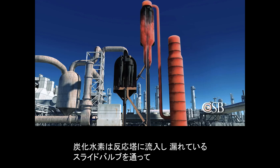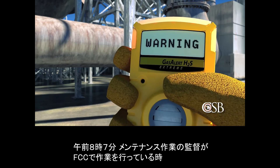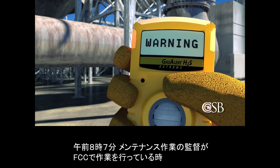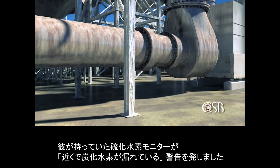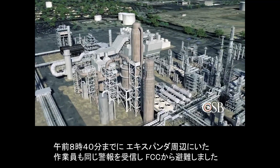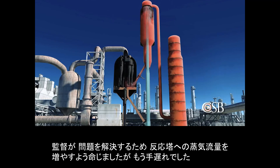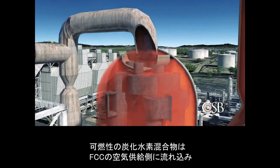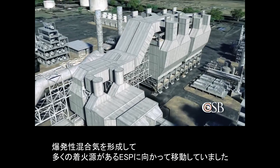The hydrocarbons flowed into the reactor, where they escaped through the leaking slide valve into the air side of the FCC unit. At 8:07 a.m., a maintenance supervisor working in the FCC unit received an alarm on his personal hydrogen sulfide monitor, warning him that hydrocarbons were leaking nearby. By 8:40 a.m., multiple workers around the expander received the same alarm, and the FCC was evacuated. In an attempt to mitigate the problem, a supervisor ordered the flow of steam to the reactor to be increased, but it was too late. A flammable hydrocarbon mixture was flowing through the air side of the FCC unit and moving toward the ESP with its multiple ignition sources, where the flammable hydrocarbon mixture violently exploded.